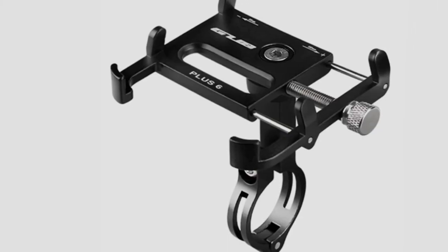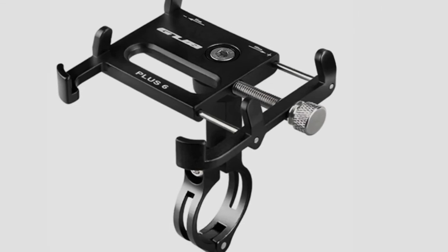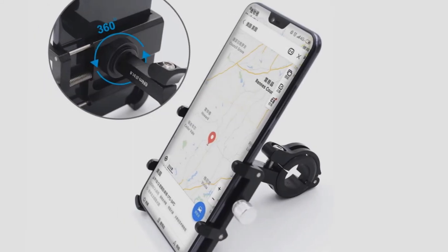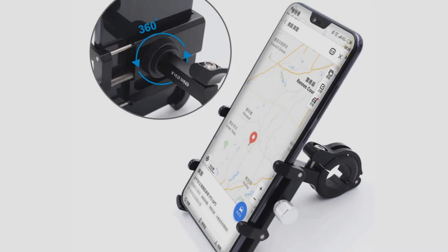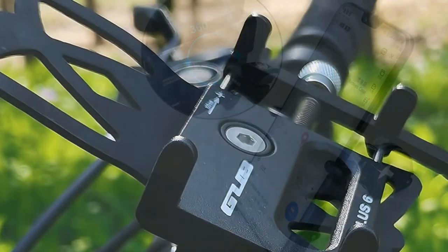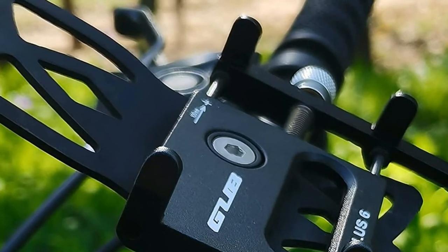To make things even better, it also offers 360-degree rotation, which means that you can use it in any way you want. This mount can be installed on the bar of multiple bikes, including folding bikes, e-bikes, motorcycles, road bikes, scooters, and more. The solid build and tightening mechanism ensure that your phone remains in place even when riding on bumpy terrain.